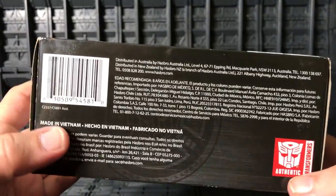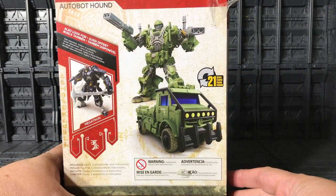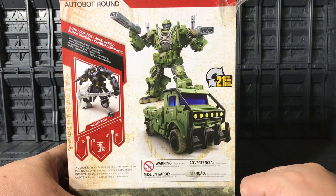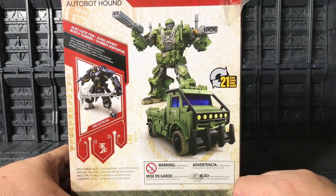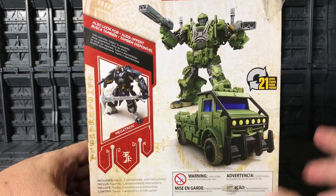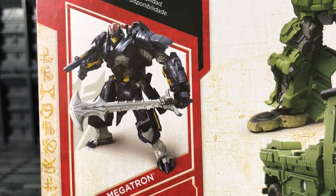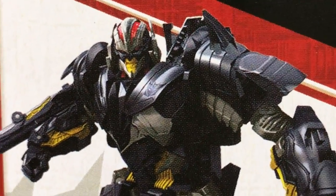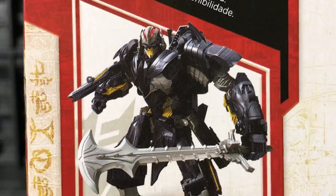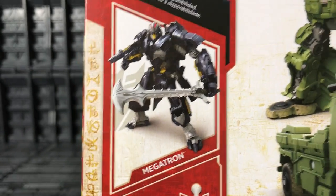In the bottom there's just license info, barcode, and text. On the back you can see his transformation, his military truck mode, his missile launcher, robot mode — and over here you can see Voyager Megatron. Yeah, this is the Voyager Megatron — very cool, very very nice.